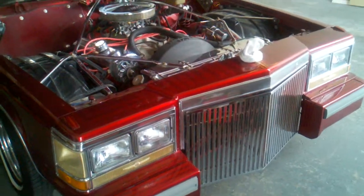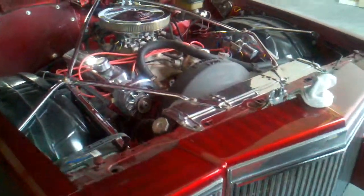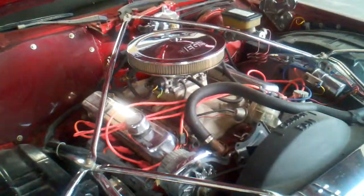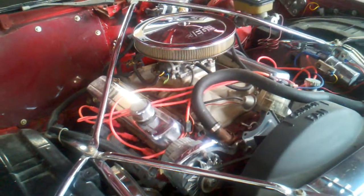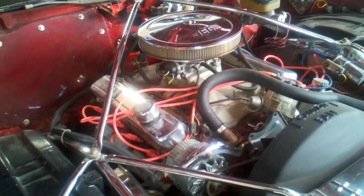Quick video about Pachuco — a 1981 Cadillac Coupe DeVille. Here's the 500 cubic inch Eldorado engine. It's got about a thousand miles since rebuild, along with the 400 transmission.